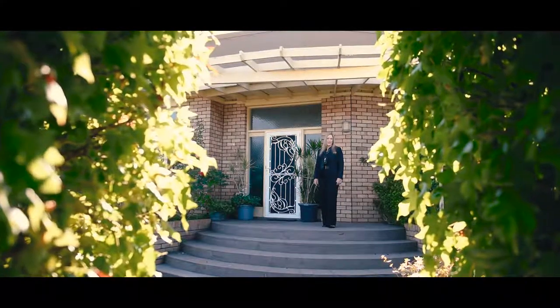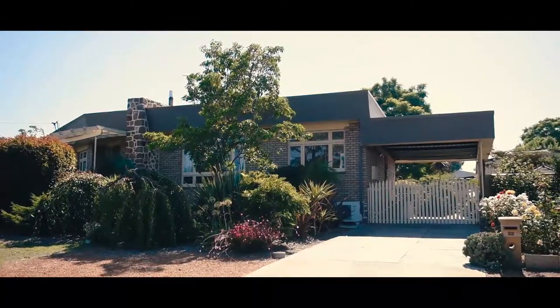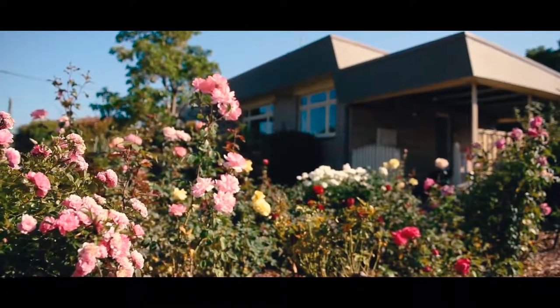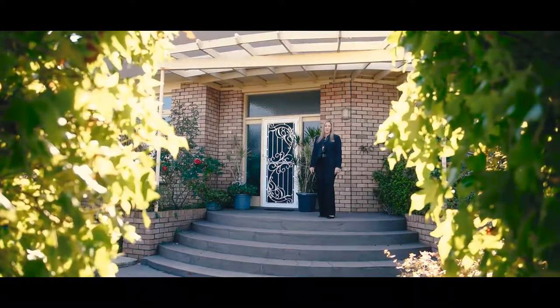Nestled on the top of a hill in a little town called Collie in our southwest is 22 Kama Avenue. This immaculate 1950s home is a must-see. I'm Rochelle McLeod-Patterson and I'd like you to come and look with me.